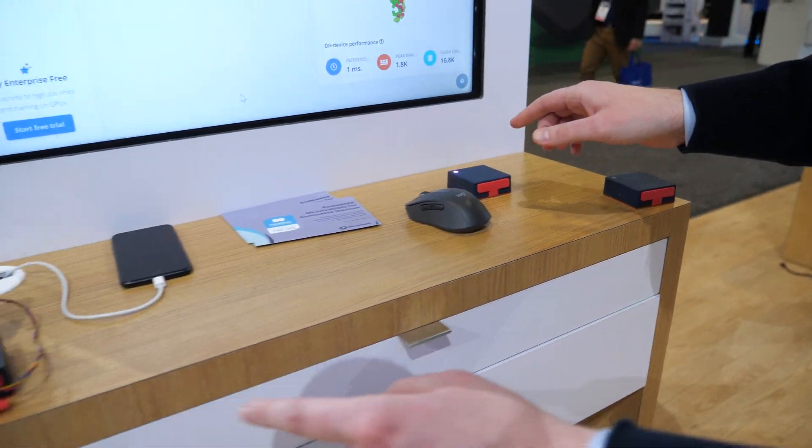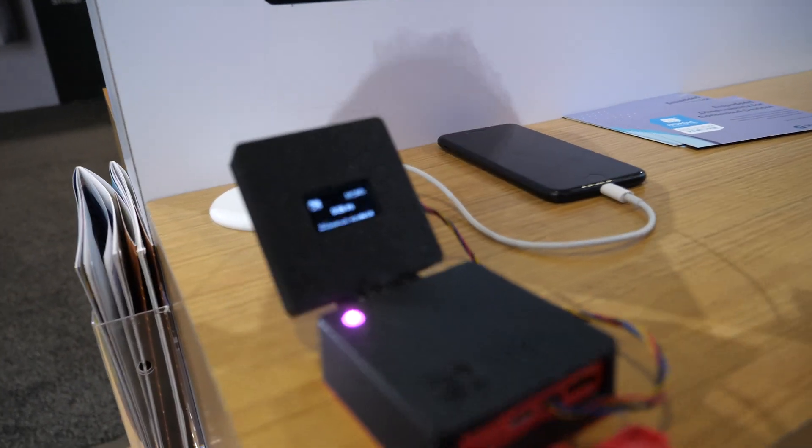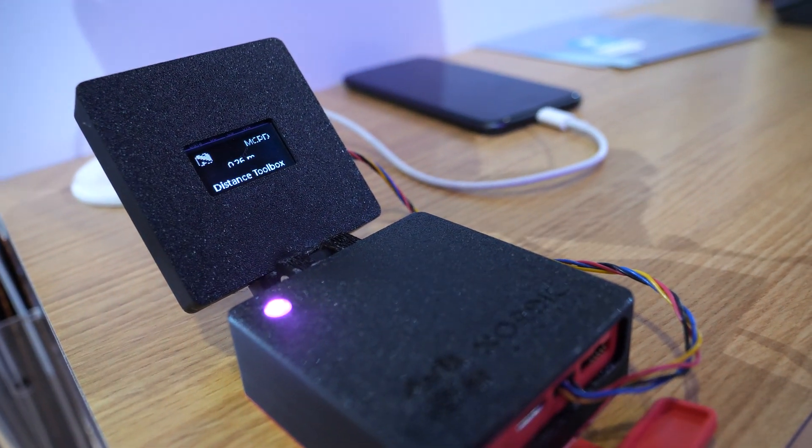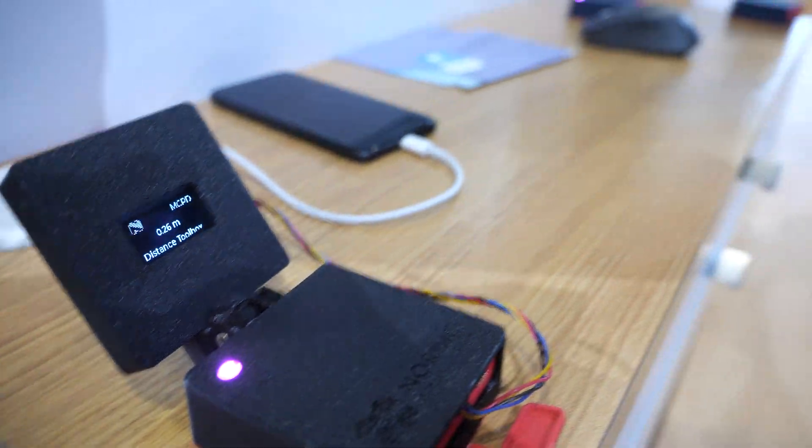It's ranging between these two devices and displaying the distance on this little screen here. CES is a very difficult RF environment — if you open your phone, you'll see 50 or 150 Wi-Fi networks.